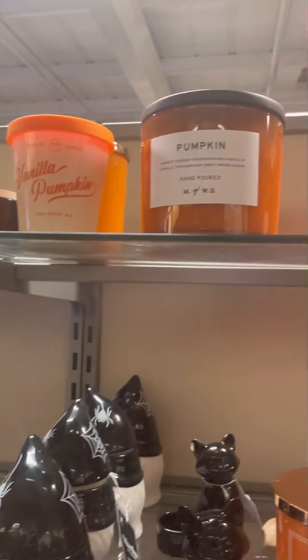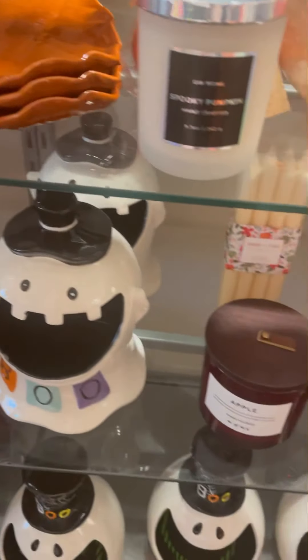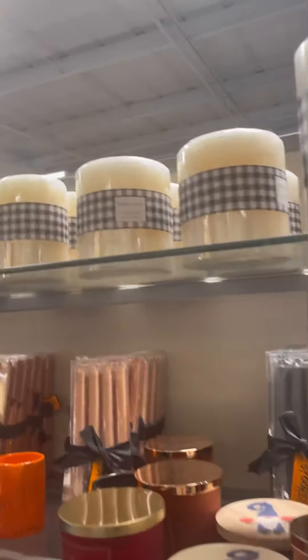Apple spice candles — I love the gonk. If you've got a chance, just get down to TK Maxx HomeSense. They've got all the amazing Halloween stuff.